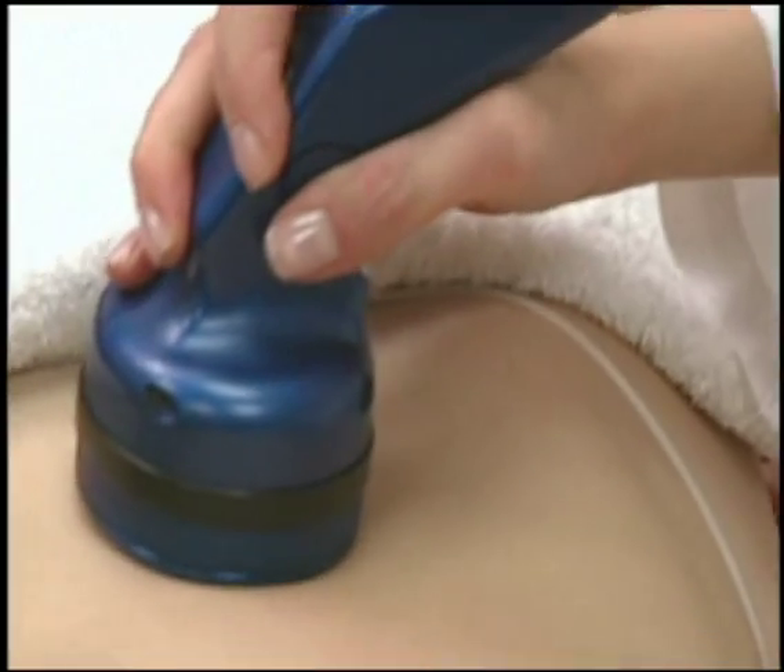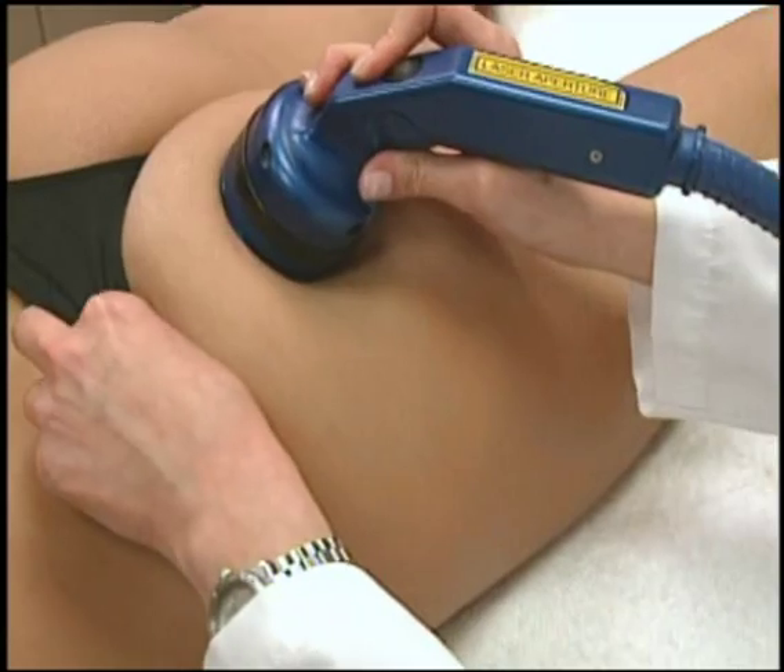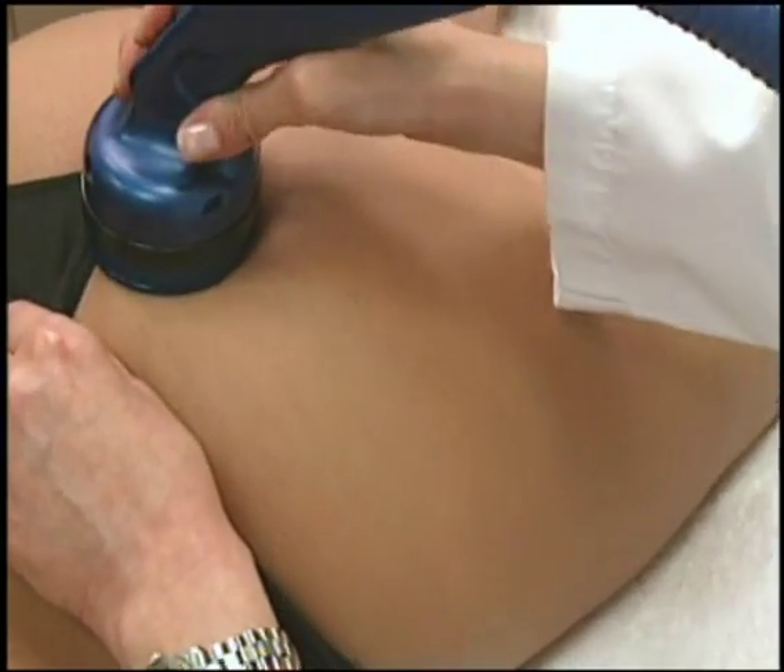The Triactive Procedure is designed to reduce the appearance of cellulite and tighten the tissue through the combined action of deep massage and laser stimulation.